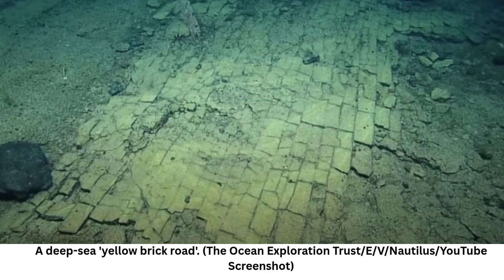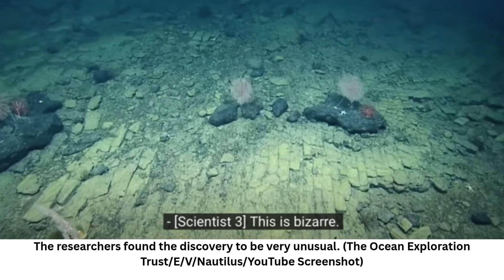The bizarre geological formation was along a stretch of the summit of Nootka Seamount, which sits within Papahānaumokuākea Marine National Monument. At first it looked like a patch of dried lake bed, but it has since been identified as hyaloclastite — a type of volcanic rock found where high-energy eruptions had deposited fragments into the seabed.